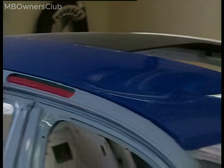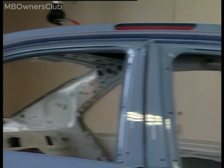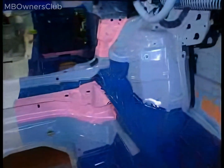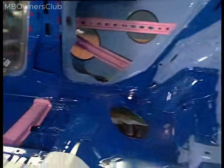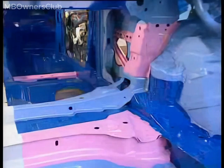The body of the C-Class W204 weighs about 8kg less than the body of the W203 model. Approximately 70% of the panels are made of high-strength steel alloys. They are lightweight while providing maximum strength.